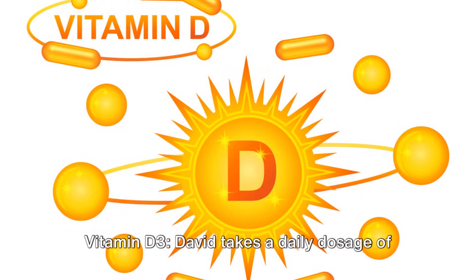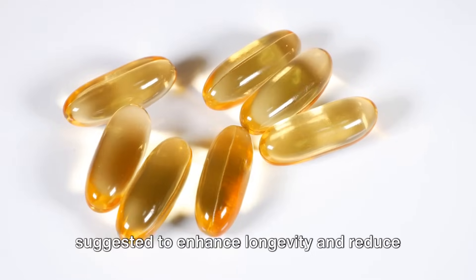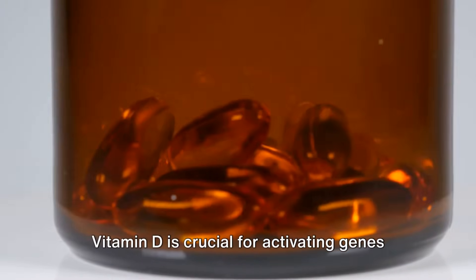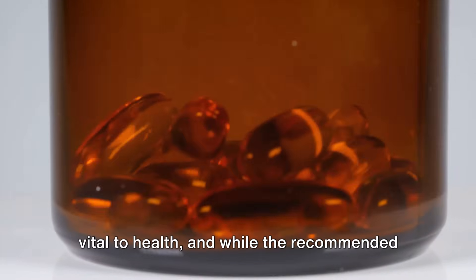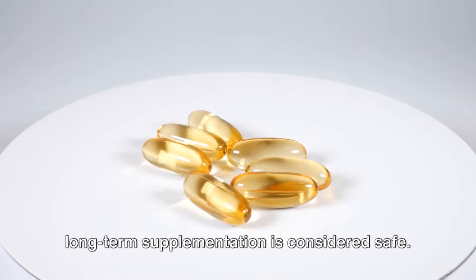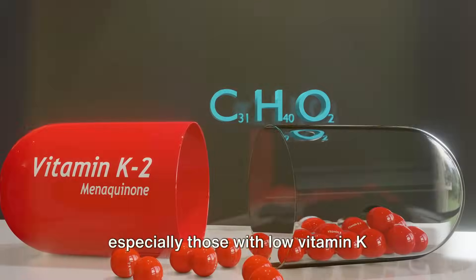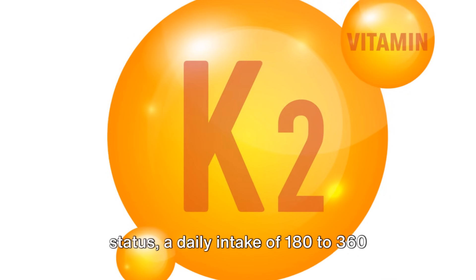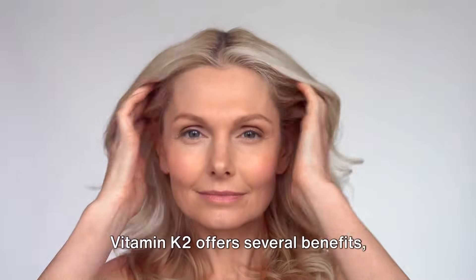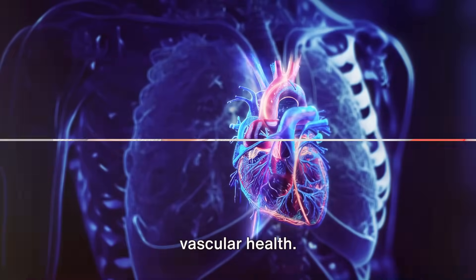Number four: vitamin D3. David takes a daily dosage of 4,000 to 5,000 IU of vitamin D, which is suggested to enhance longevity and reduce the risk of aging-related diseases. Vitamin D is crucial for activating genes vital to health, and while the recommended intake for most adults is lower, higher long-term supplementation is considered safe. Number five: vitamin K2. For older individuals, especially those with low vitamin K status, a daily intake of 180 to 360 micrograms of vitamin K2 is recommended. Vitamin K2 offers benefits including improved skin quality, bone strength, mitochondrial function, and vascular health.